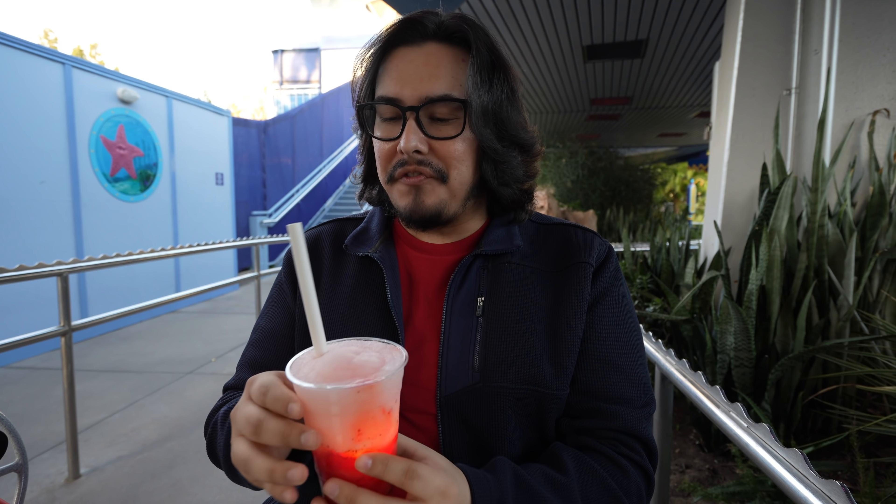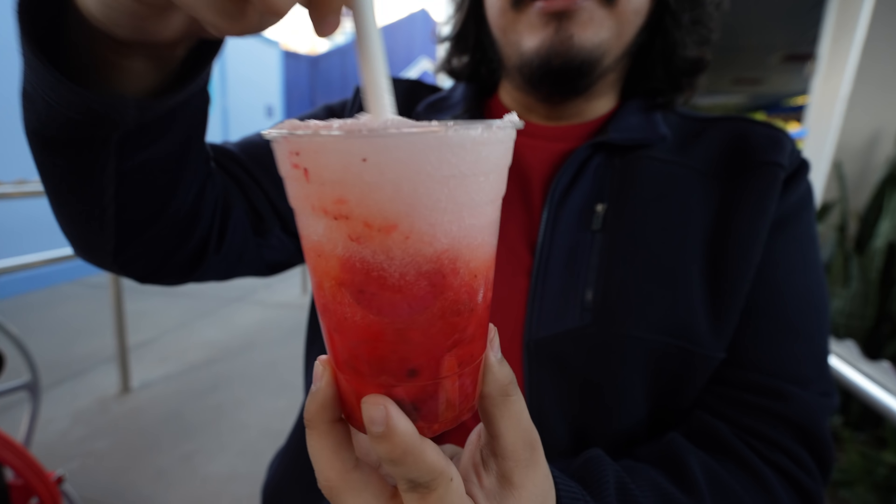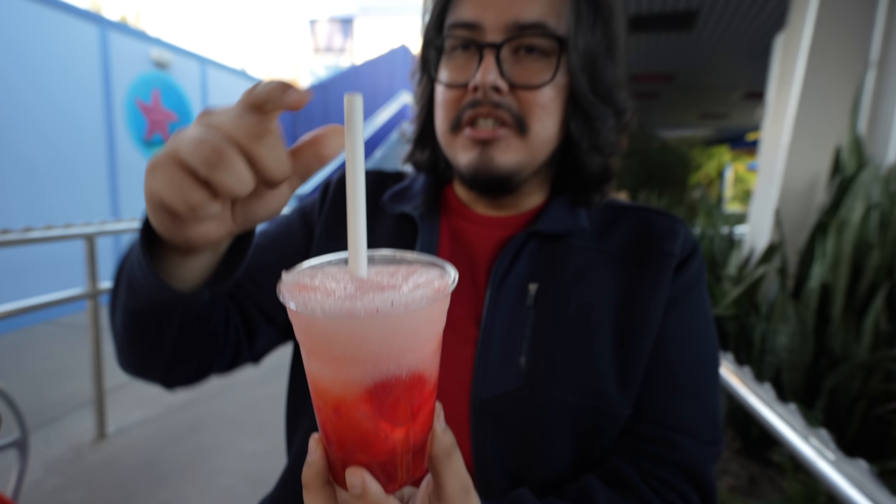Let's do the strawberry slush first. If you like strawberries you're definitely gonna love this because it has a really deep taste of strawberries. It's very sweet, almost like you're drinking strawberry syrup. I mixed it and it opened up a whole world — now it's more balanced out and delightful. This is very good. If you like strawberries you're gonna love that.